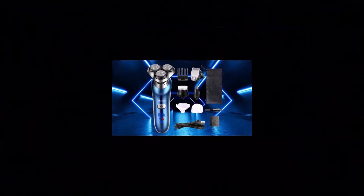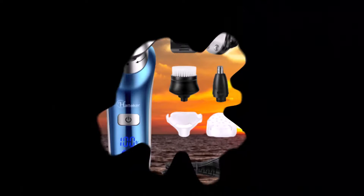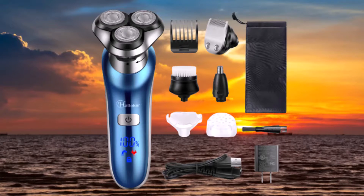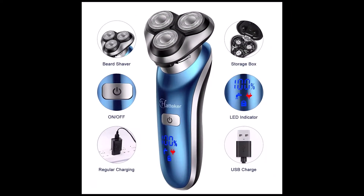Number 1: Hatteker Electric Shaver for Men Trimmer for Men. Hatteker's interchangeable trimmer is a 4-in-1 shaver, trimmer, nose trimmer and cleanser, allowing you to swap between its clipping, rotating and zapping heads, while its charge hold is just 60 minutes. The real perk here is the wet shave capability that allows for mid-shower cleanups.